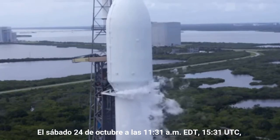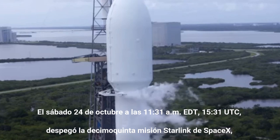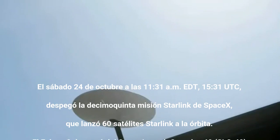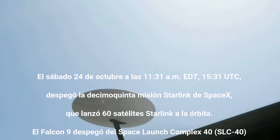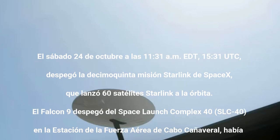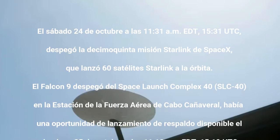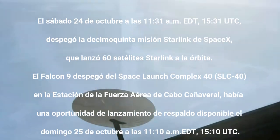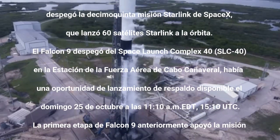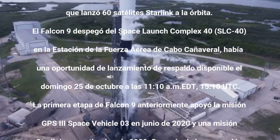COVID-19 forced school building closures earlier this year, as nearly two in five students in the district do not have access to reliable high-speed internet at home. Starting in 2021, Starlink will connect up to 45 households in the community as part of a pilot program, and as the network capabilities continue to grow, it will expand service to an additional 90 households in the school district. Visit Starlink.com for future updates on Starlink news and service availability in your area.